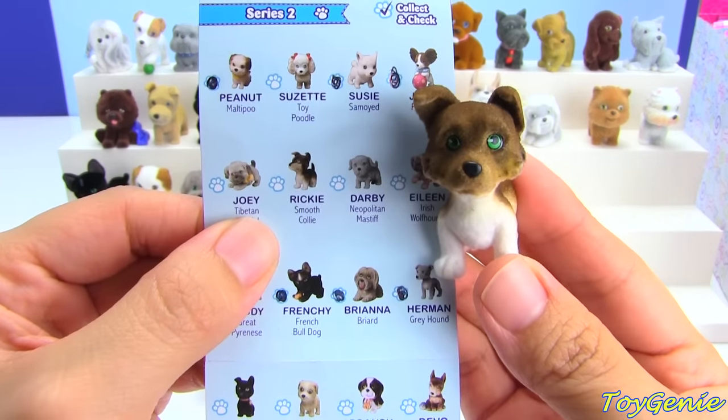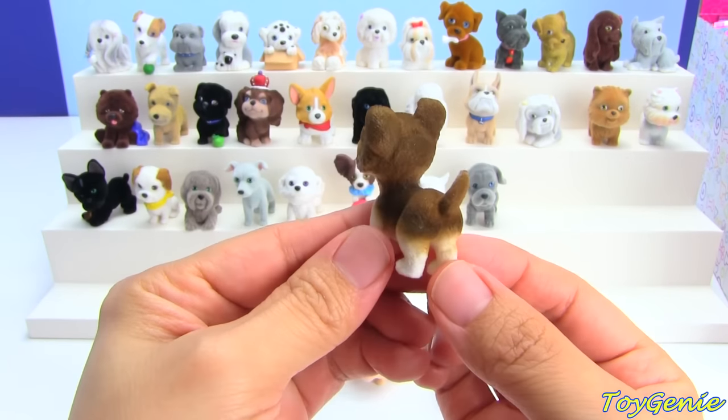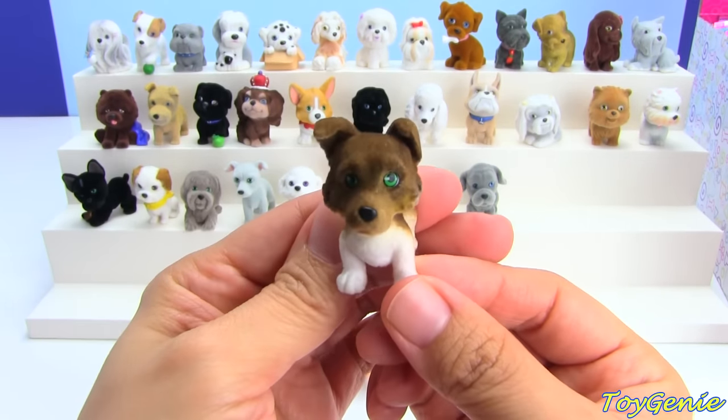This one is a Smooth Kali named Ricky. I have never heard of a Smooth Kali breed.